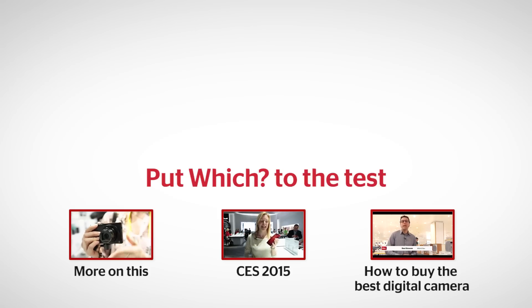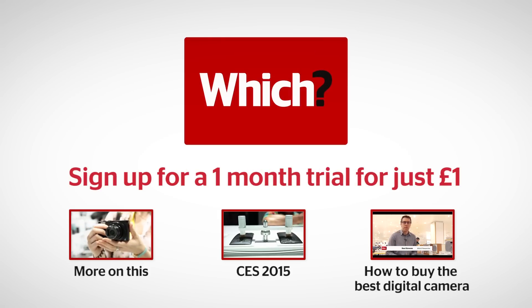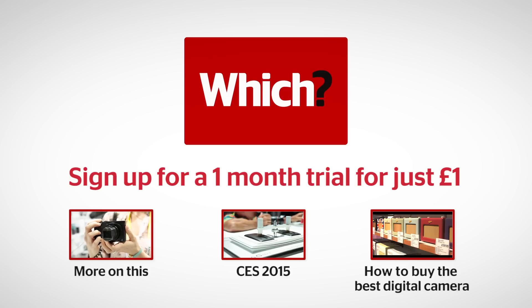To find out more about this camera, to find out more about other products launched at CES, or to find out how to buy the best digital camera, click on the links below.